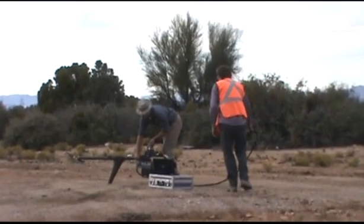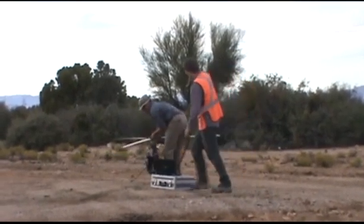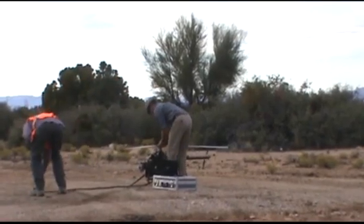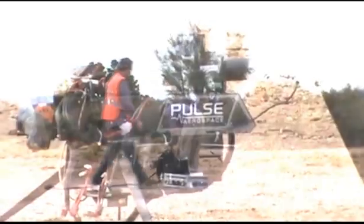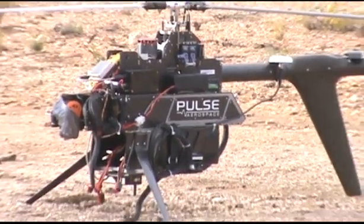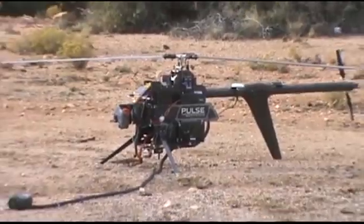In October 2016, Kennecott Exploration Company flew a drone magnetometer survey over the northern half of the Kaaba Porphyry Copper Target. The instrument underneath the drone measures the strength of the Earth's magnetic field, which is strongly affected by certain rocks in the area.